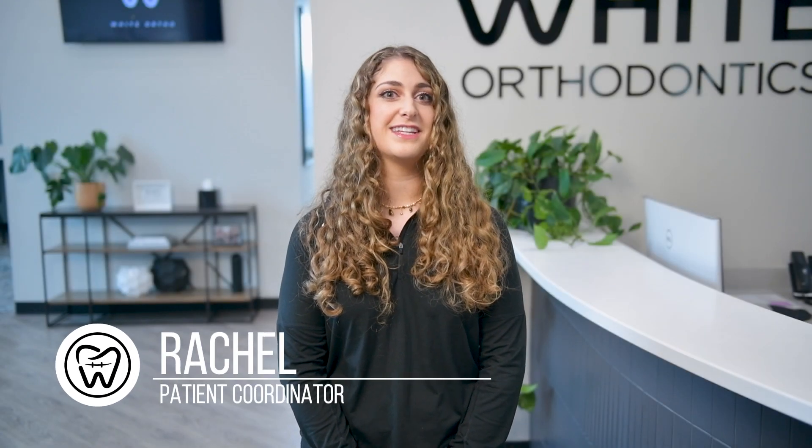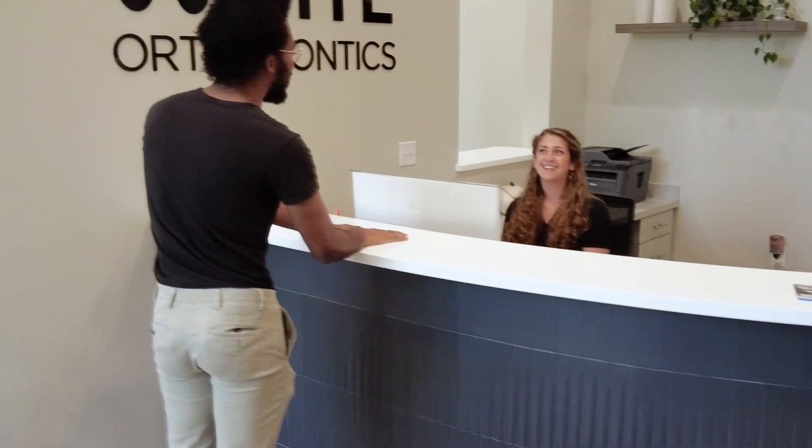If your insurance does pay a portion of the treatment, the insurance checks are typically sent to the policy subscriber. Since we keep insurance separate from your out-of-pocket portion to help keep your monthly payments low, we do require the checks and EOBs be turned in to us, which are generally issued every quarter. Many patients either bring them in at appointments or deposit them and make the payments online or over the phone.